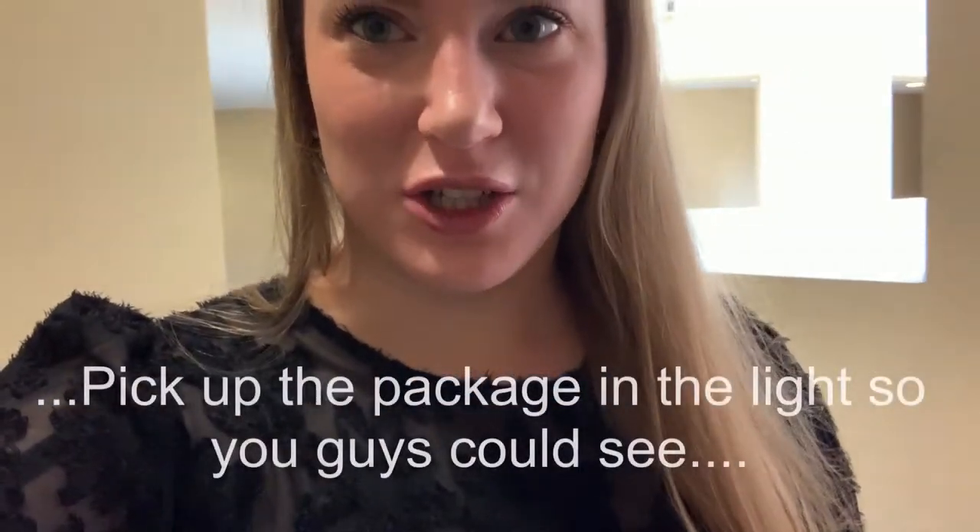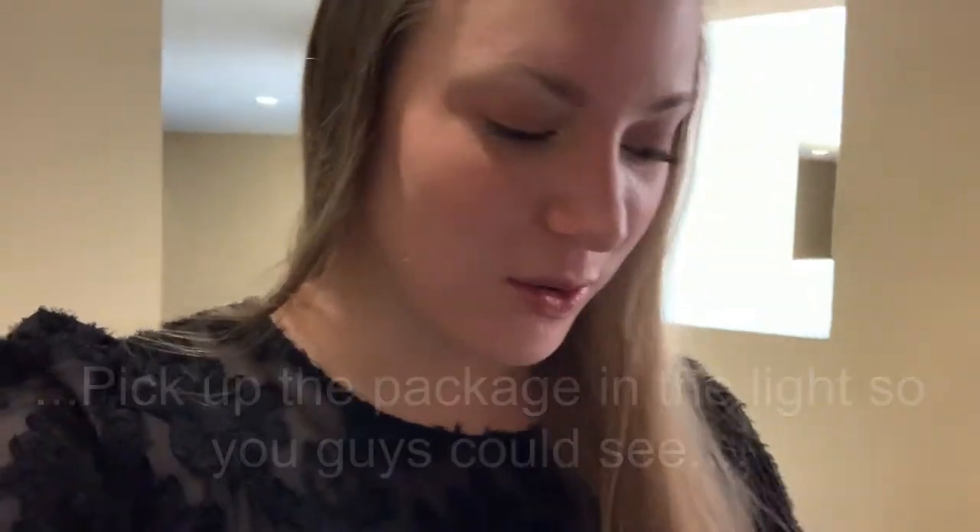Hi guys, so today is day four of Blogmas. This is actually more of a vlog style. I have to be at work, so I am rushing to the mailbox because I got a notification that something came in the mail yesterday, but I wanted to go in the light so I can kind of give a mini little walkthrough.